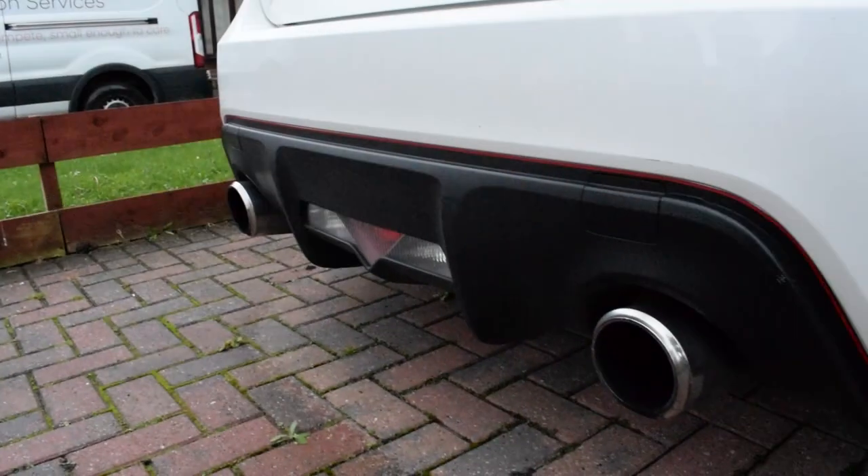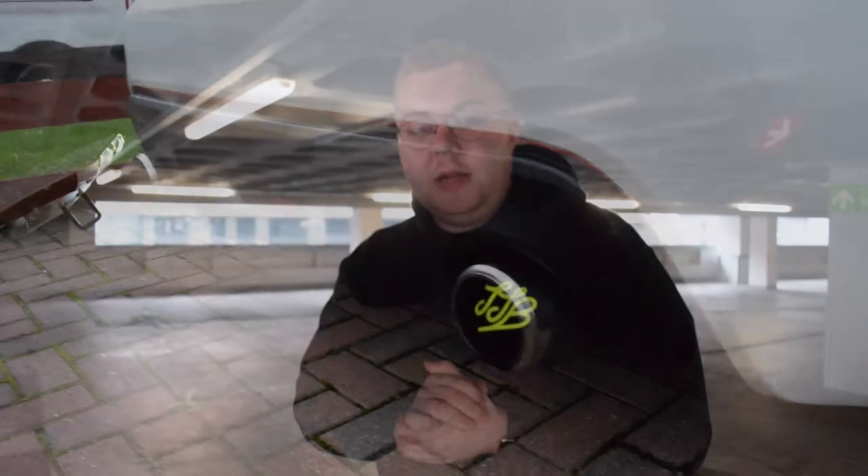The AE86 lived by very much the same principles as the GT86 — a lightweight chassis, rear-wheel drive, naturally aspirated power and an absolute hoot to drive. It just so happens that the GT86's engine stroke and bore is 86mm, as is the diameter of the chrome tip rear exhaust pipes which the car breathes from.